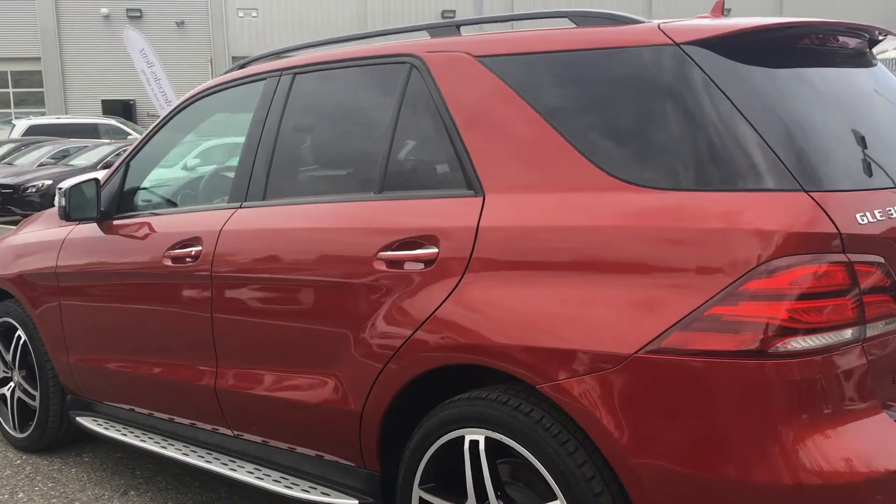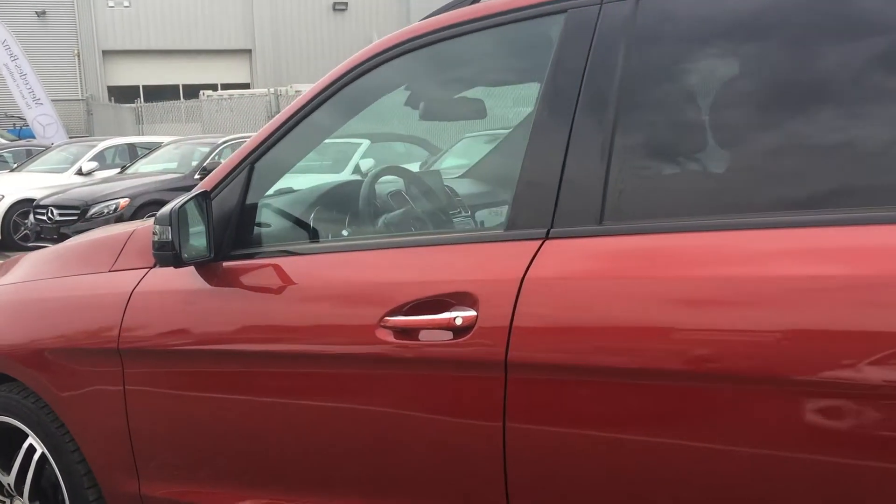We sold this vehicle new and the previous owner traded it in towards a convertible, so we gladly took it in on trade.